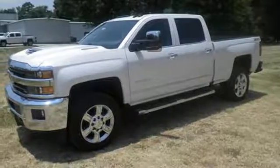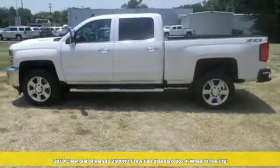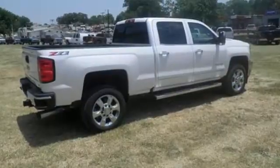Here's a new 2019 Chevrolet Silverado 2500 HD. There's more than a century of ingenuity and significance in every Chevy. It's equipped for all your driving needs and wants.